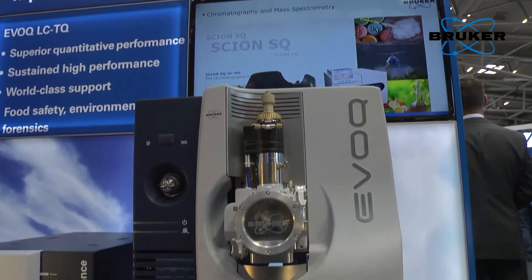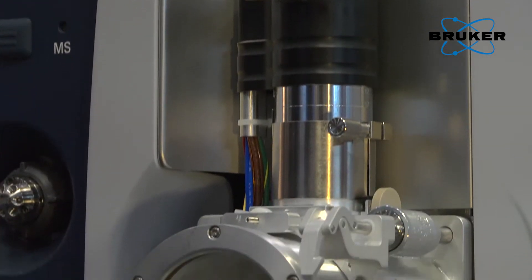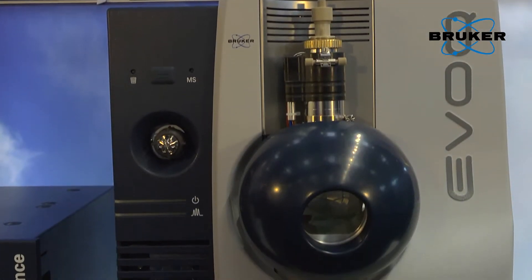The Evoque is a new instrument which is reliable and is designed for the quantitative market. You can use the Evoque in various applications such as food testing, environmental testing, toxicology and clinical research, quantitative metabolomics, and also pharmacokinetics.